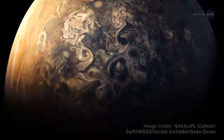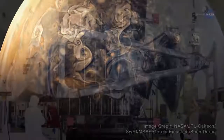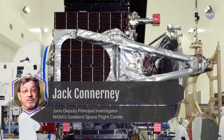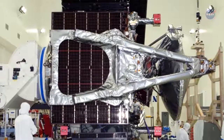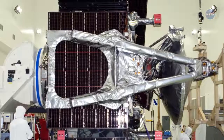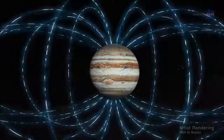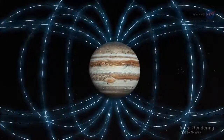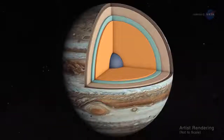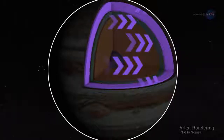Astronomers have long known that Jupiter has the most intense planetary magnetic field in the solar system. But according to Jack Connerney, Juno Deputy Principal Investigator at NASA's Goddard Space Flight Center, Juno's magnetometers indicate that Jupiter's magnetic field is even stronger than we thought. Moreover, the magnetic field looks lumpy. It is stronger in some places and weaker in others. This uneven distribution suggests that the field might be generated by dynamo action closer to the surface, above the layer of metallic hydrogen.